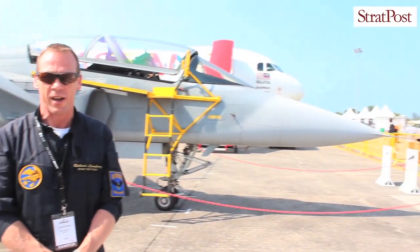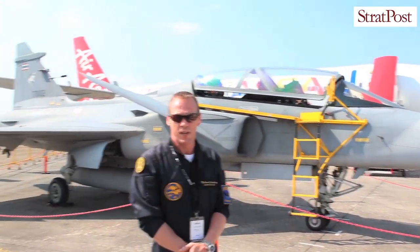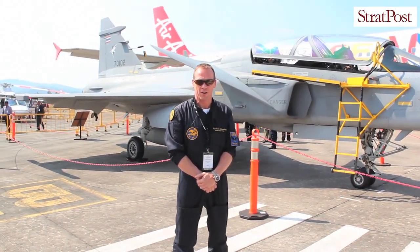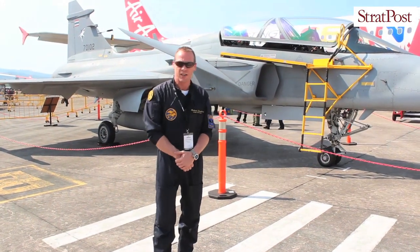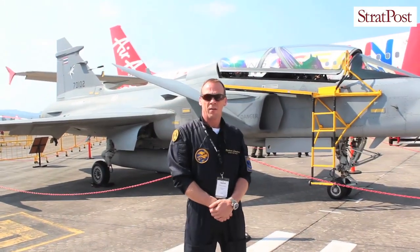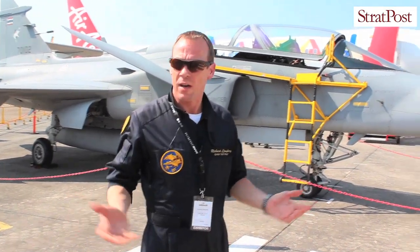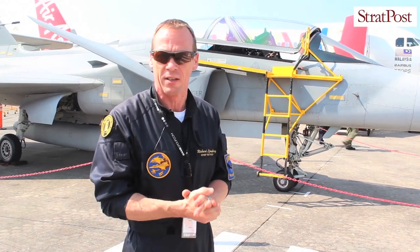I'm just standing here in front of the Gripen D model, the operational aircraft that's operational in Thailand, Sweden, Czech Republic, Hungary and also in South Africa. It's a single engine aircraft, very light, high performance aircraft with eight pylons for storage of weapons and tanks.